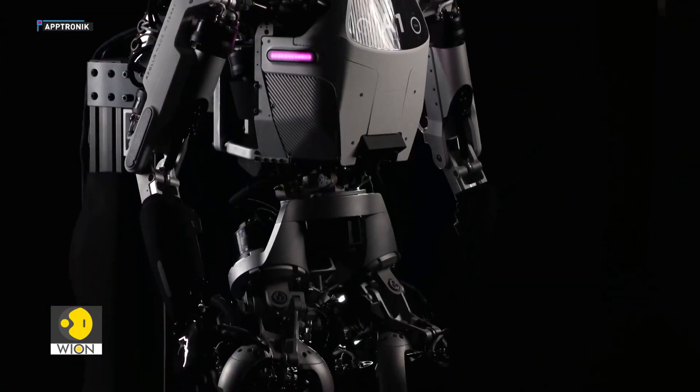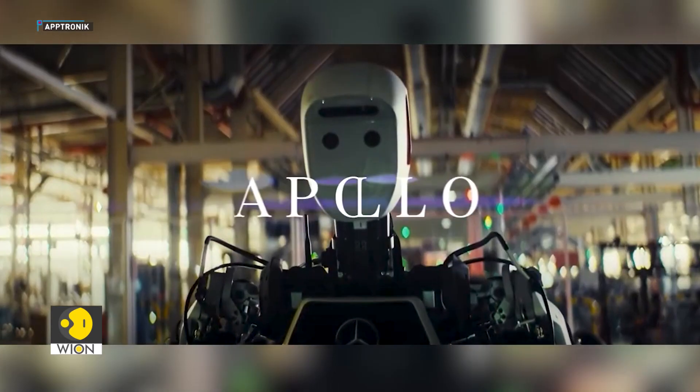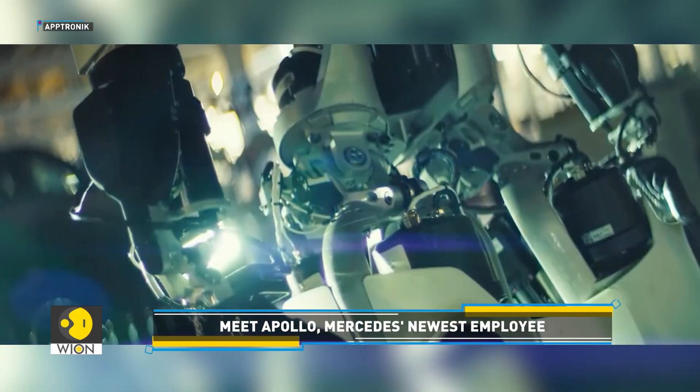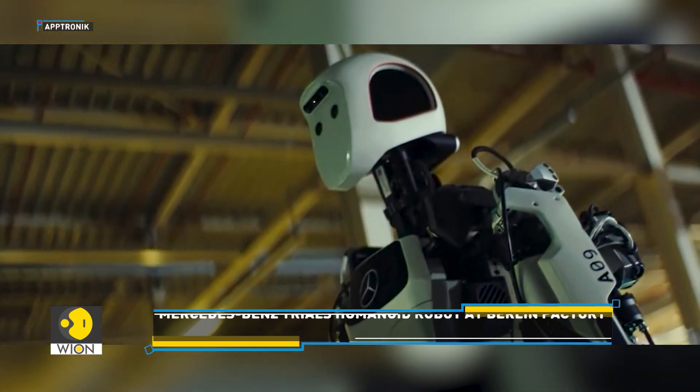My view is that these robots are going to be a big part of our everyday life, and this is the very beginning of us seeing these robots out in the public. How the workers react to them and being smart about the way that we push these early into production and then out into the world — in the future, the Apollo robot will be able to operate autonomously, making its own movement and task decisions.